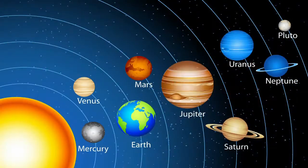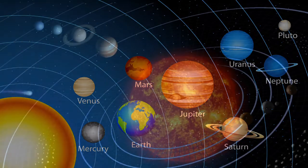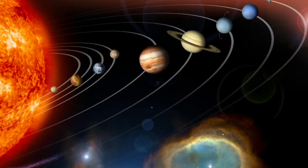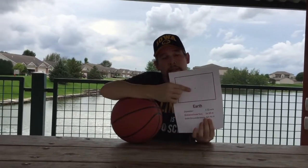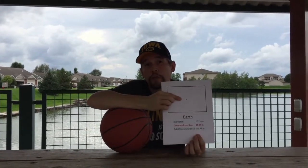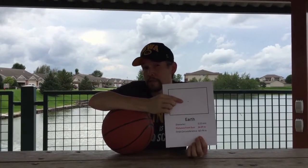You might think that the planets look something like this. Or this. Or this. Let's say that this is our sun. The sun is the size of a basketball. Then this little dot right here is the Earth at about 2.22 millimeters. It's around 109 times smaller across than the sun. Amazing, right?